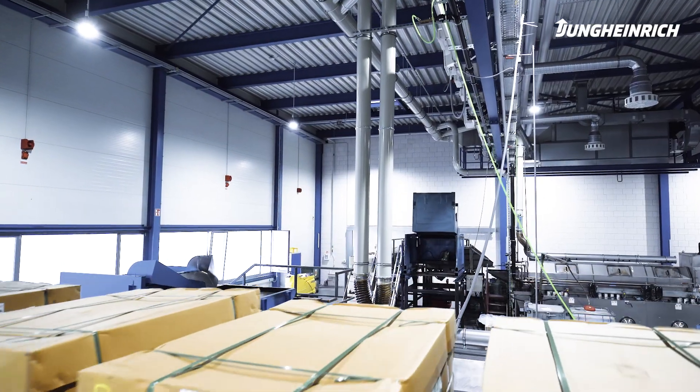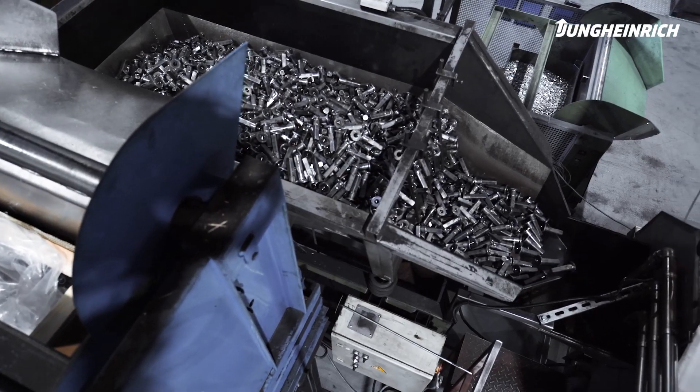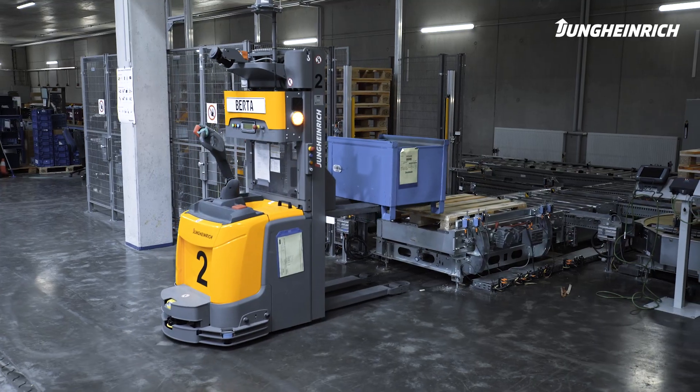First, the raw materials are washed. At the transfer points, the boxes are placed on carrier pallets before being stored automatically.